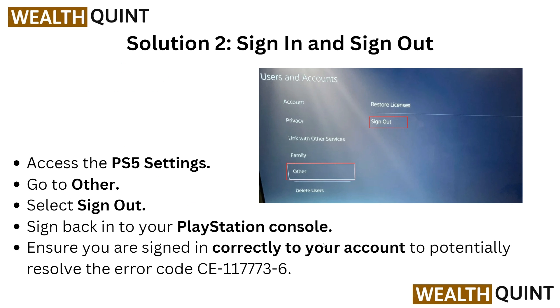Solution two: sign out and sign back in. Access the PS5 Settings, then go to Users and Accounts. In the interface, find the sign out option and click on it. Then sign back into your PlayStation console, ensuring you are signing in correctly to your account, to potentially resolve error code CE-117736.